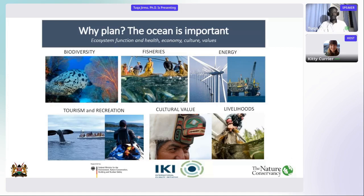Why plan the ocean? The ocean is such a healthy haven of ecosystems, serving economy, culture, and values — including areas of biodiversity, fisheries, energy, tourism, recreation, cultural values, and livelihood. So all of this needs to be planned.